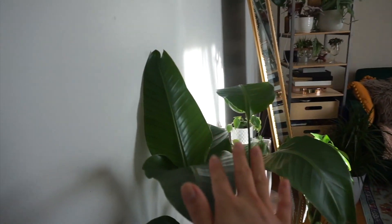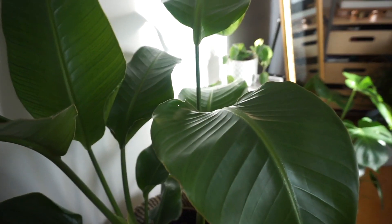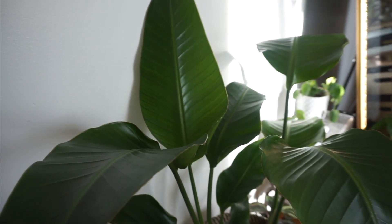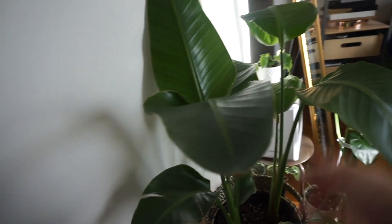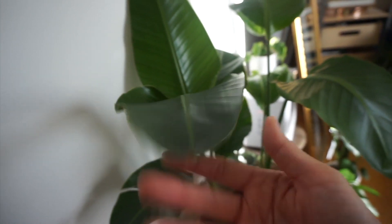This one is my Birds of Paradise — she is majestic, to say the least. This is a very tropical, kind of palm-looking plant that is found a lot in Florida. She looks good; she started getting these little splits in her leaves, which is totally normal. Normally they do that when they feel a lot of wind — in nature their leaves split so they can survive the wind.